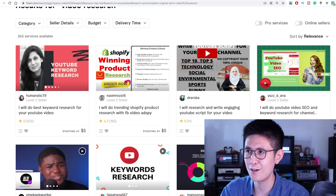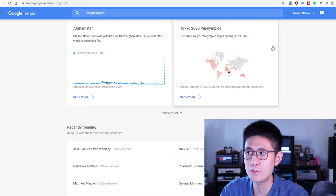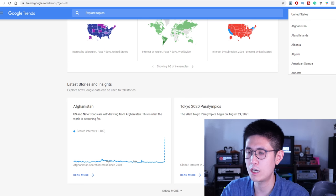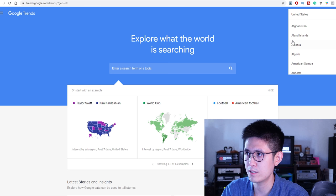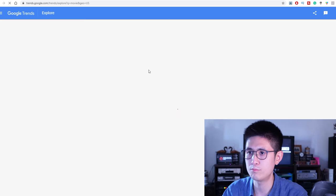One of those tools belongs to Google itself — Google Trends. You can filter by country, so it depends on which country your client wants to target. For instance, if I select United States, I can search up any topic, like 'movies,' and be able to see how that keyword is trending.